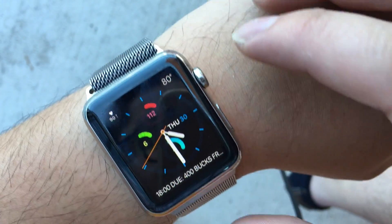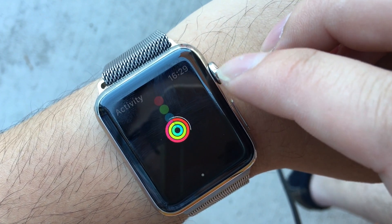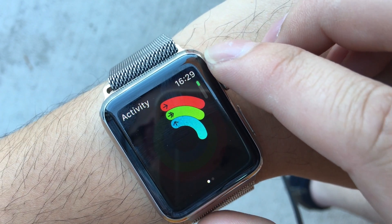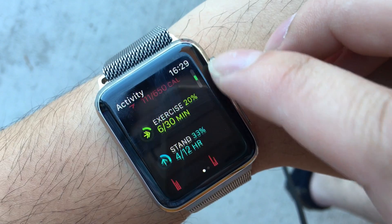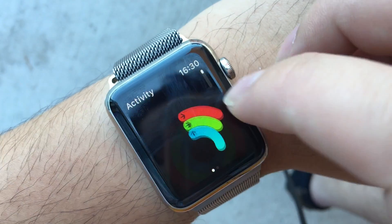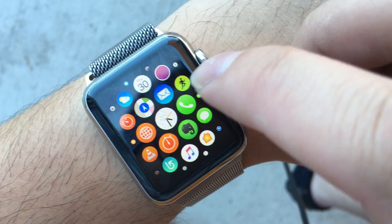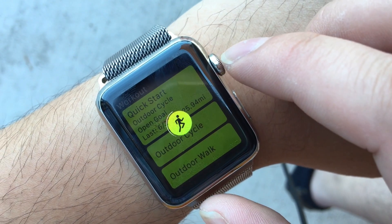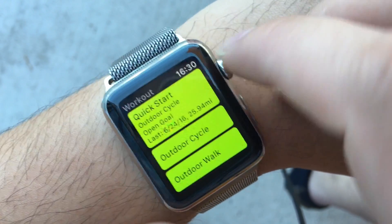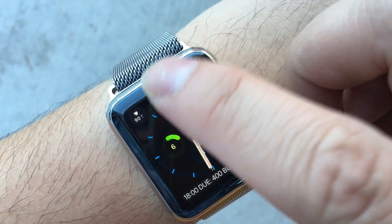This is the fitness complication on the watch face. If you click on it, it shows what you did today — your move goal, how many times you stood, total steps, calories burned. If you want to go to exercise mode, you can push this button and go to exercise.